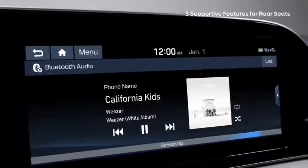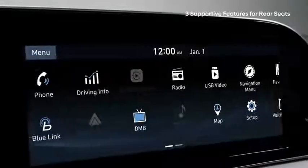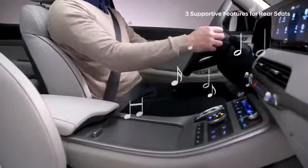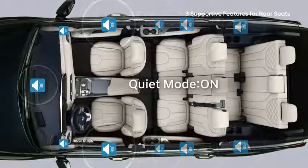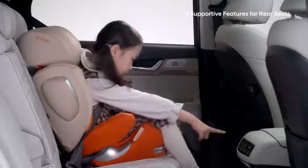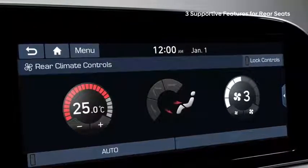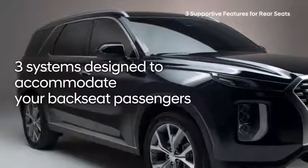Usually when the driver is playing music, passengers in the second or third rows find it difficult to talk or sleep. Hyundai developed the world's first Quiet Mode — when activated, the speakers in the rear are completely turned off and the front row speaker volume is automatically set to seven or below, so the front row can continue to enjoy the music while rear passengers hardly hear a thing. Additionally, with the touchscreen display, the driver can easily adjust air conditioning settings so everyone is comfortable.